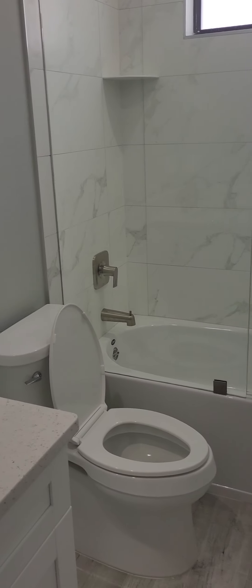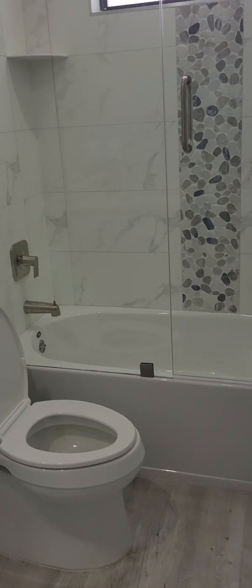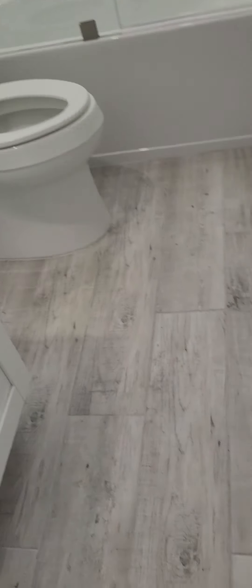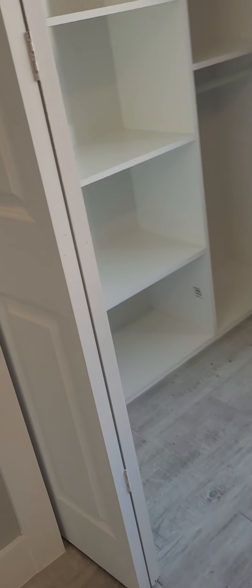Bathroom number two is here between the two smaller bedrooms. This one has a bathtub, great for those with little ones. Quartz countertops and the same wood-look tile throughout the whole house. The other bedroom matches the first one — same closet base and shelving.